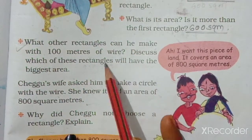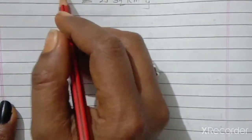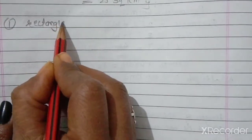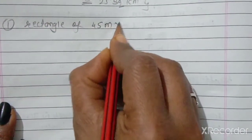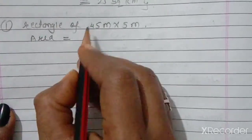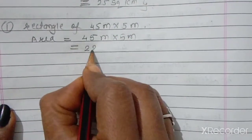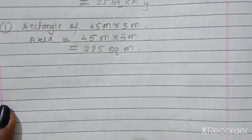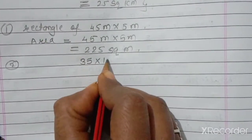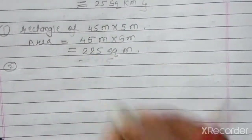First we solve: what other rectangles can he make with 100 meters of wire? He can make a rectangle of 45 meters by 5 meters. Area equals 45 multiplied by 5, which is 225 square meters. The second rectangle is 35 by 15 meters. The rectangle with area 800 square meters is why he chose a circle.